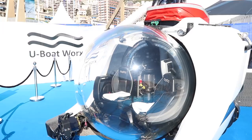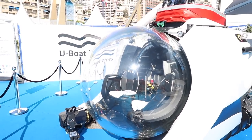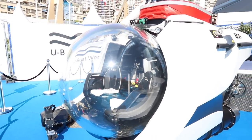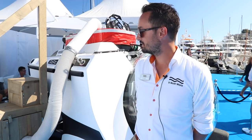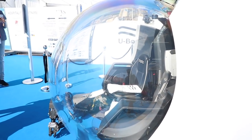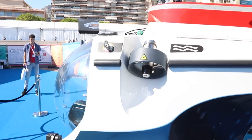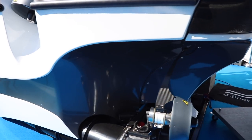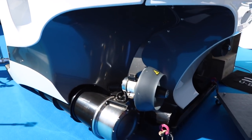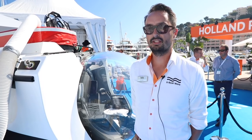I'm Roy from U-Boat Works. This is the Superyacht Sub 3 — a special submarine designed for superyachts. Because of its low height, it can fit in tender garages very easily. It weighs 3.8 tons. It holds two passengers and one pilot and goes down to a depth of 300 meters. It's specially designed for superyachts because of its low height, so it can easily fit in tender garages. There's no umbilical cord — it's completely autonomous.